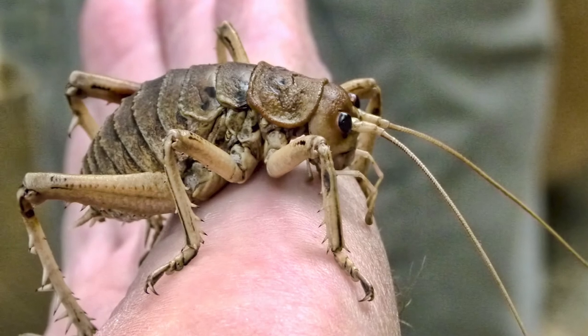Have you ever seen a bug the size of a bird, or an insect that sucks out the insides of its prey? Let's look at some of the world's strangest insects.